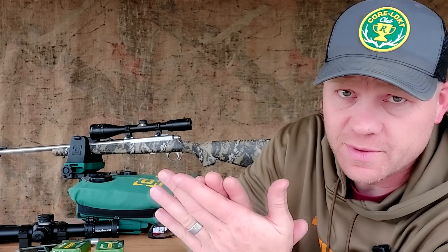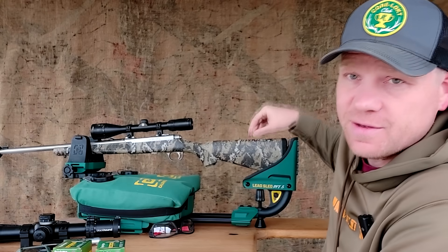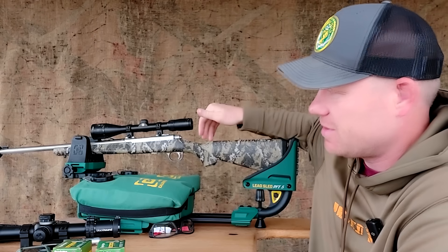Hey everybody, how you doing? This is about to be a really fun video. Here's a scoop: 357 Magnum bolt action. This is my Ruger Model 77 357.